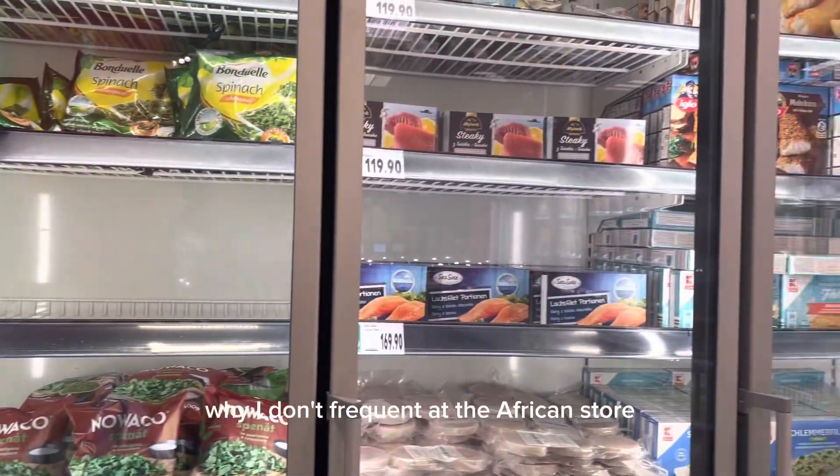This is the spinach in frozen cubes. I love this so much — it's another reason why I don't frequent the African store.